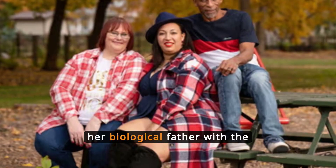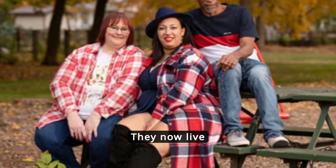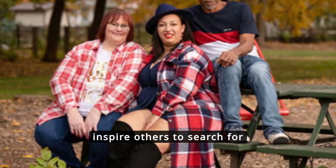Larisha Buford found her biological father with the help of a search angel. They now live together, and she plans to write a book to inspire others to search for their missing parents.